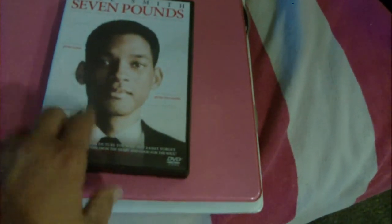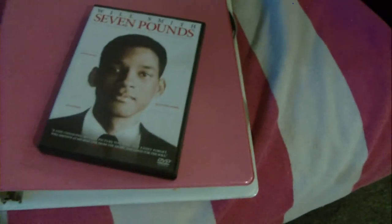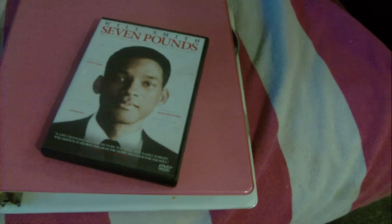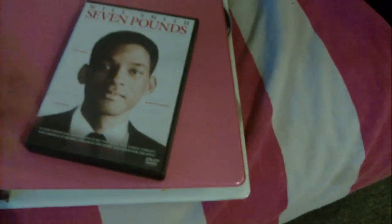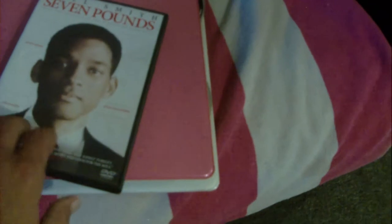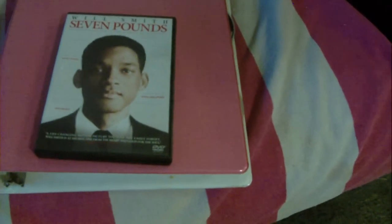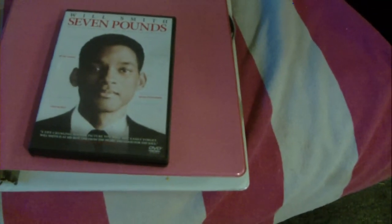Do not throw away the old DVD cases, because if you have a large library and decide to do this, save them, get them all in a box, and put them on Craigslist. There are dealers out there who buy tons of movies along with the cases, since most people want the original case with the artwork to sell on eBay. They are resellable — you won't get a lot for them, but it's recycling and keeps them out of the landfill.